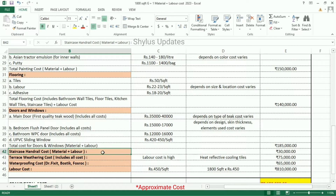Staircase handrail cost: Rs. 30,000, which includes both material and labor. Terrace weathering cost: Rs. 75,000. For terrace weathering, heat-reflective cooling tiles are used and the labor cost is high. Waterproofing cost: popular brands like Dr. Fixit, Bostik, and Fosroc materials are used. The total waterproofing cost is Rs. 65,000, which includes cost for terrace grout, bathroom grout, and before-tile-laying waterproofing.